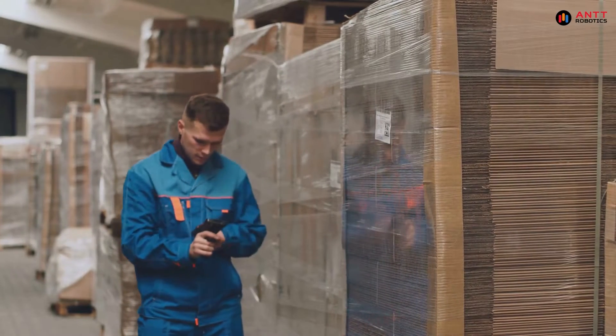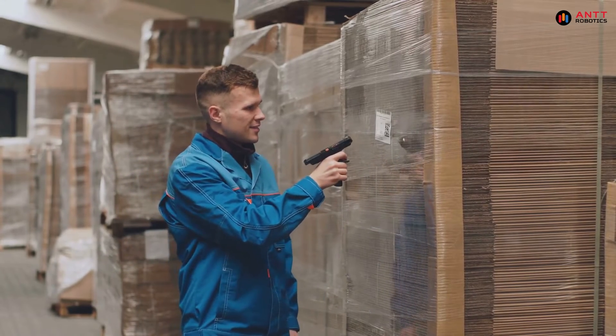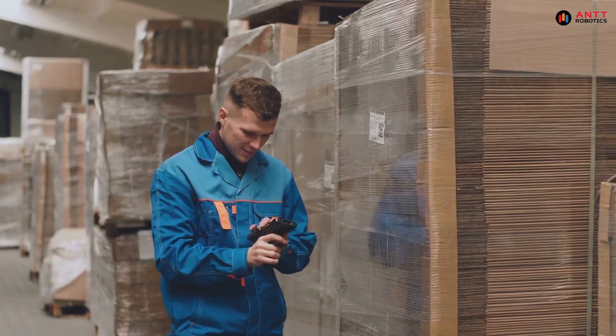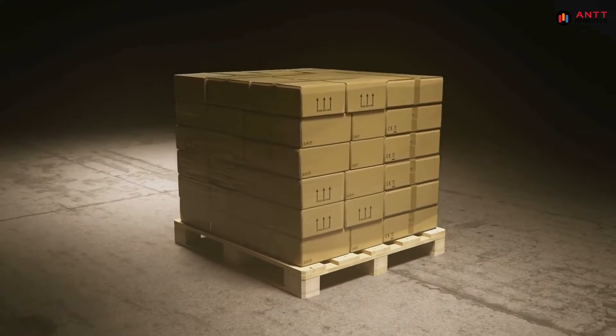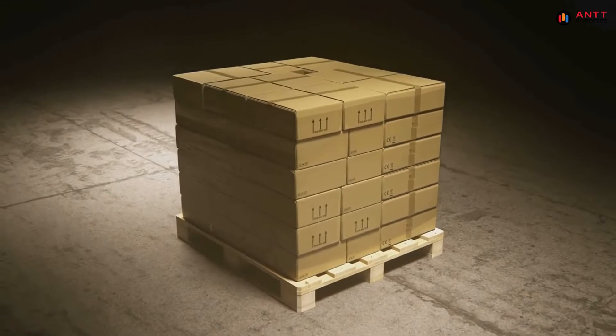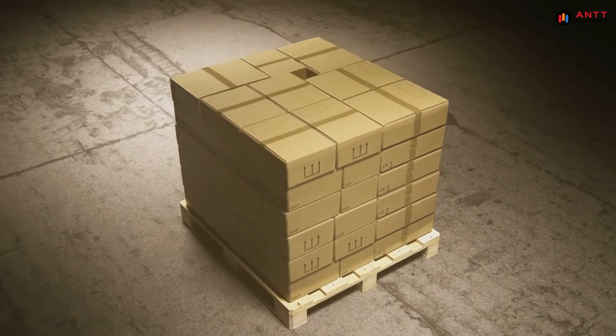From the moment a crop is harvested, RFID sensors can be used to track its journey. These sensors can be attached to crates, pallets, or even individual products, allowing us to know exactly where our food is at any given time. This not only helps in ensuring the freshness and quality of the food, but also enables us to trace its origin and ensure its safety.